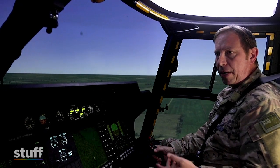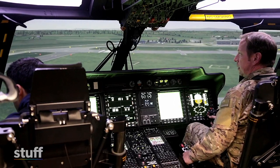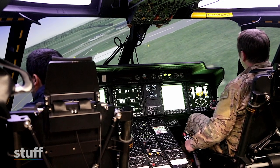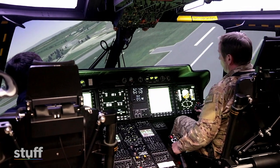We can also simulate battle damage to the helicopter and system malfunctions, so that it then gives the crew the opportunity to train how they would deal with those situations — the immediate emergency handling considerations and then how they would then continue to conduct their mission.